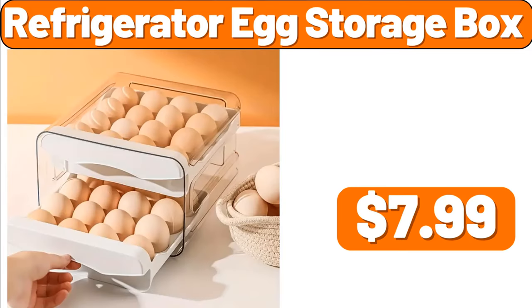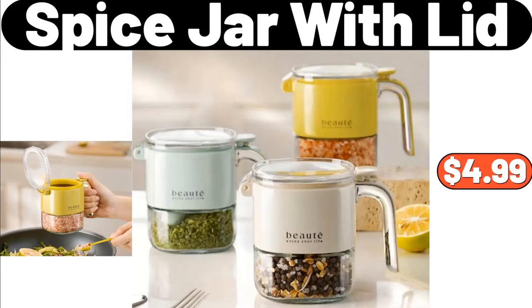Refrigerator Egg Storage Box, $7.99. Spice Jar with Lid, $4.99.